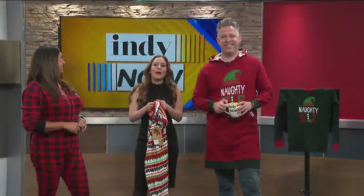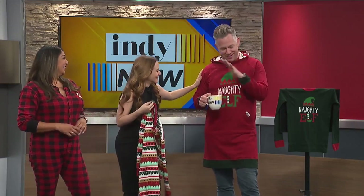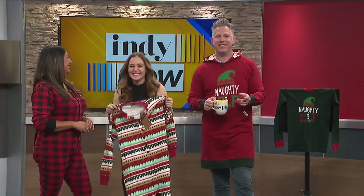It's time to find a fun matching set of pajamas for the holidays. Lifestyle contributor Jennifer Uwe is here to show us what Lazy One has in store for that family photo shoot or party you might be planning.